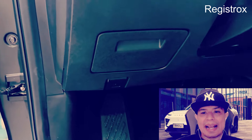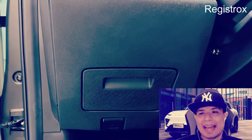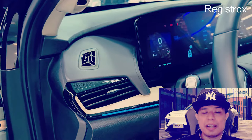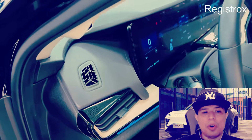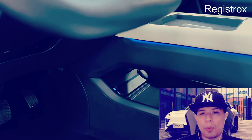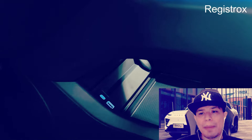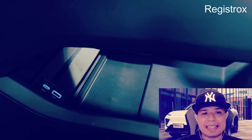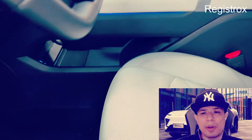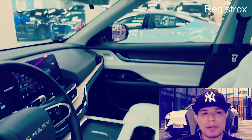Esta última controla diversos aspectos y funciones del vehículo, incluyendo no solo la multimedia sino también la aclimatización, iluminación exterior y el ajuste de los espejos retrovisores. Algo más: no tiene botón de encendido; el carro reconoce una tarjeta NFC y enciende el motor por su cuenta, algo muy innovador.